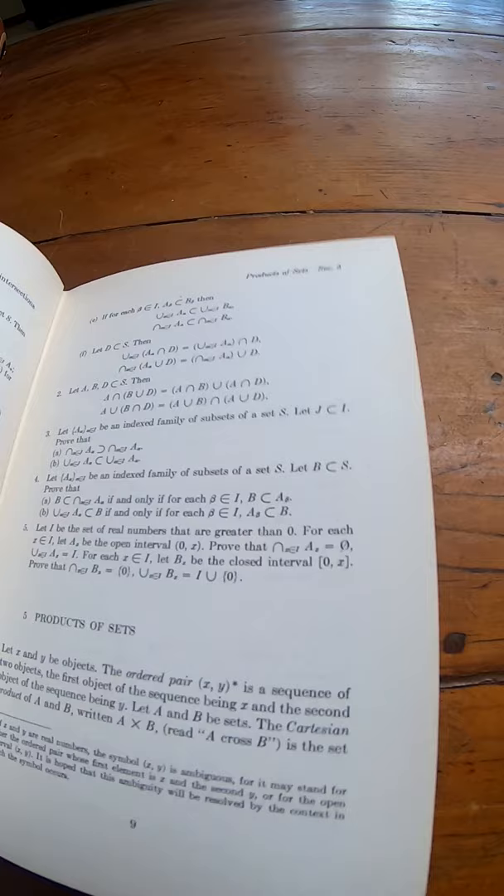This book is great. It's a really good topology book — a standard book on topology from the 60s. If you're looking for a good book, check it out. I'll leave a link in the description.